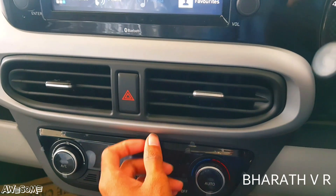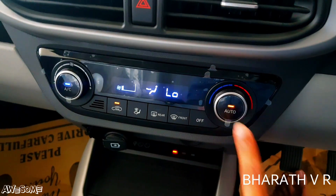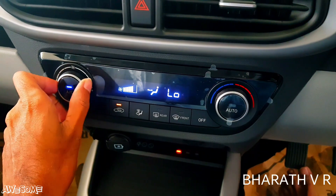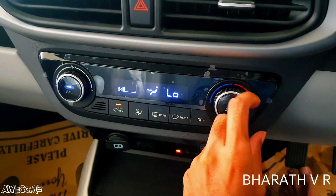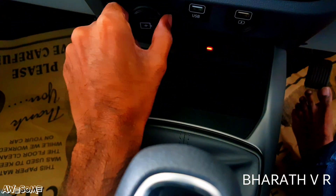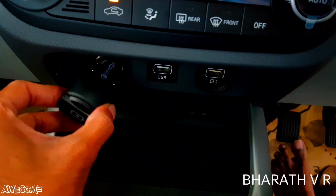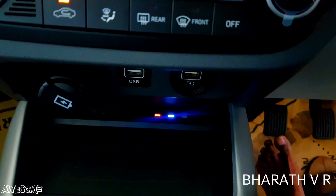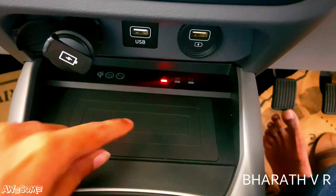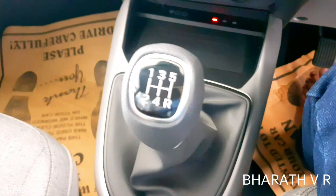Below the infotainment you get central AC vents which are adjustable. The AC is an eco-coated one-touch automatic system with a fan adjustment knob and a temperature adjustment knob. Below that are two USB ports, one convertible 12-volt charging socket for mobile charging, one USB port for media, and a wireless charging pad for phones that support wireless charging.